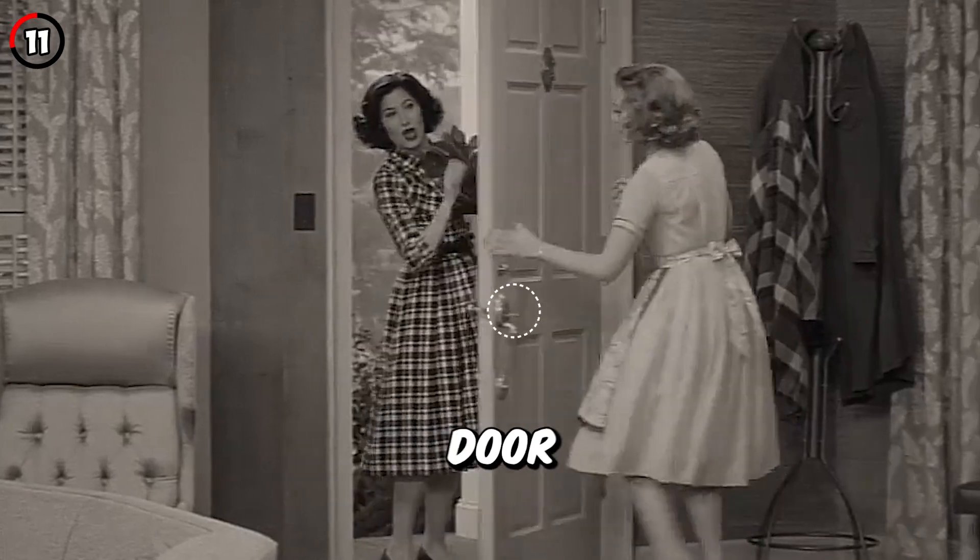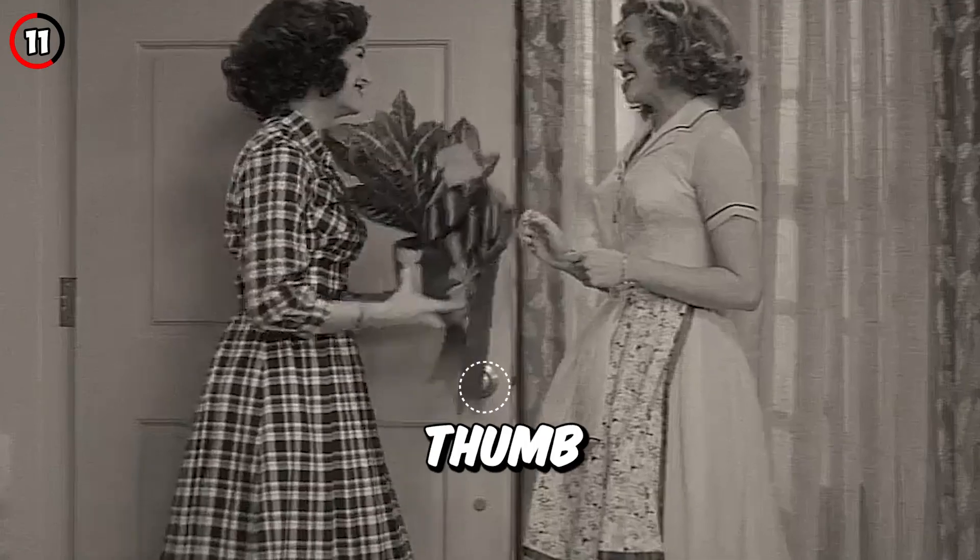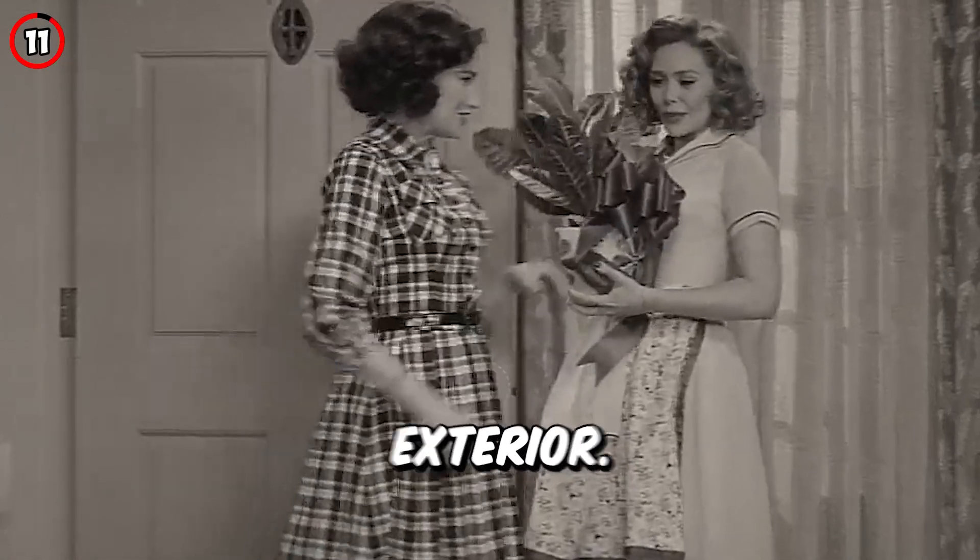Fact 11: The door handle on the front door is actually installed backwards, with the thumb latch handle on the inside instead of the exterior.